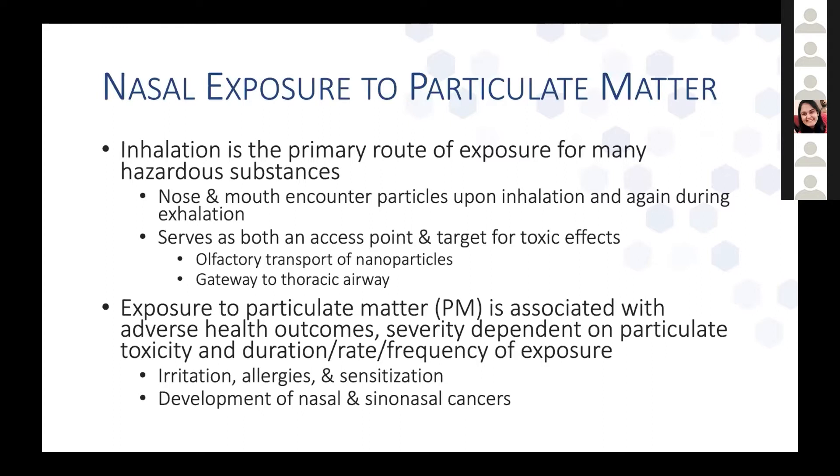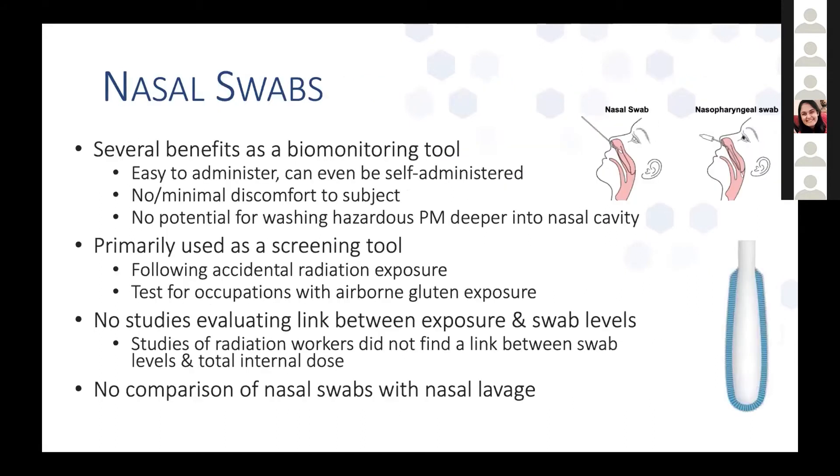Outcomes can be relatively mild, ranging from irritation and allergies, up to fairly severe, including development of nasal and sinonasal cancers. For this project, we were interested in whether nasal swabs could be used as a biomonitoring tool to get a better handle on extra-thoracic exposure.